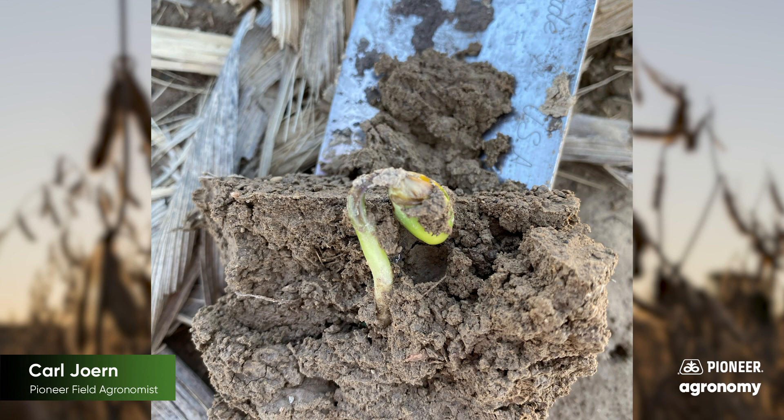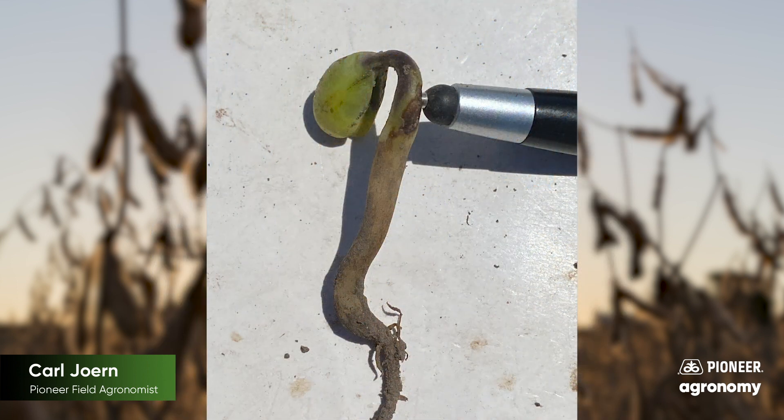So long as we can preserve a couple of those cotyledons — even one — that main growing point's going to continue on. Now in the instance where you have brown discoloration below the soil line, that very well could be a seedling disease.